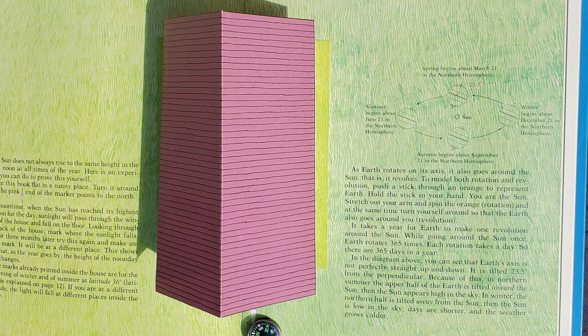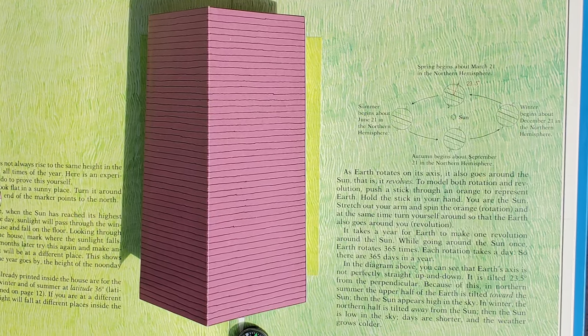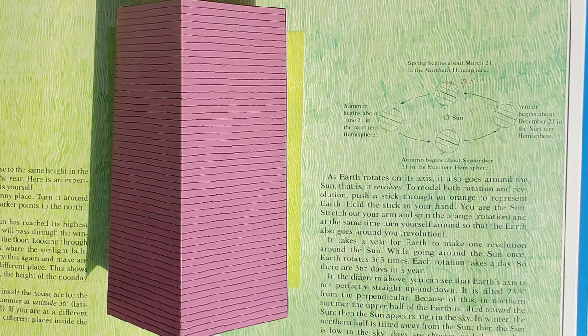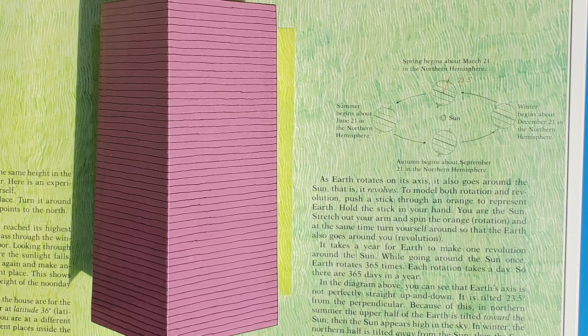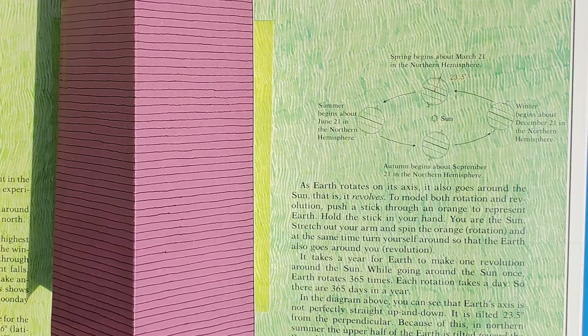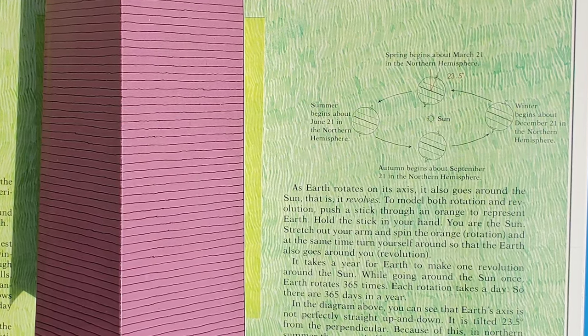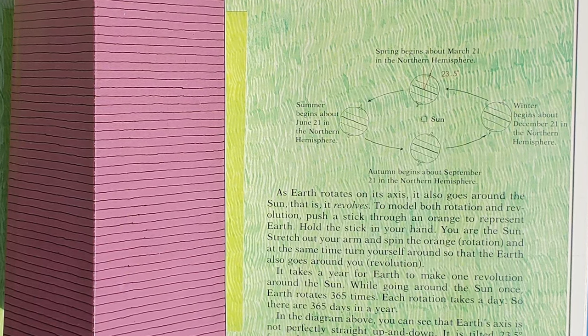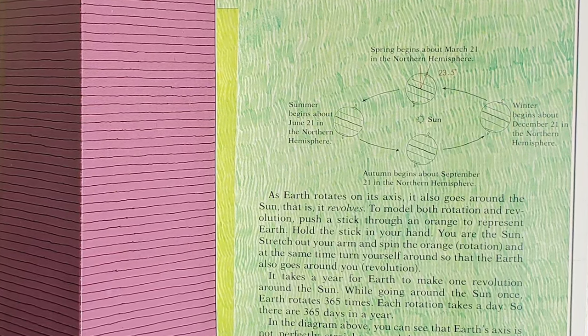In the diagram, you can see that Earth's axis is not perfectly straight up and down. It's tilted 23.5 degrees from the perpendicular. Because of this, in northern summer, the upper half of the Earth is tilted towards the Sun, and the Sun appears higher in the sky. In winter, the northern half is tilted away from the Sun, and the Sun is low in the sky. Days are shorter and the weather grows colder.